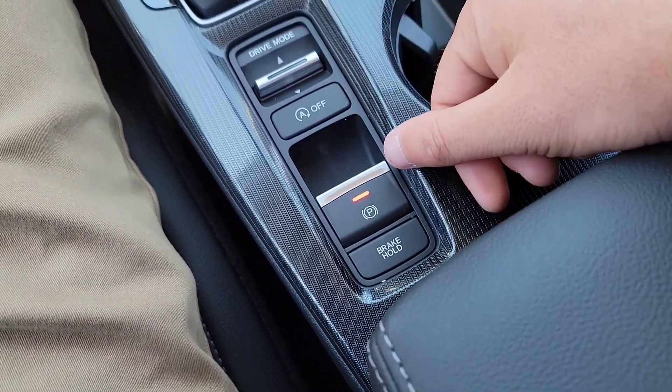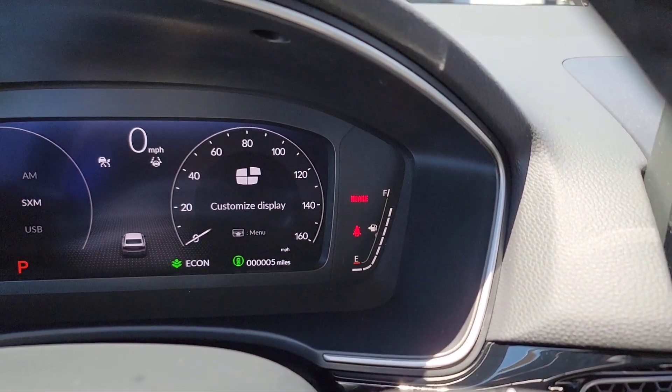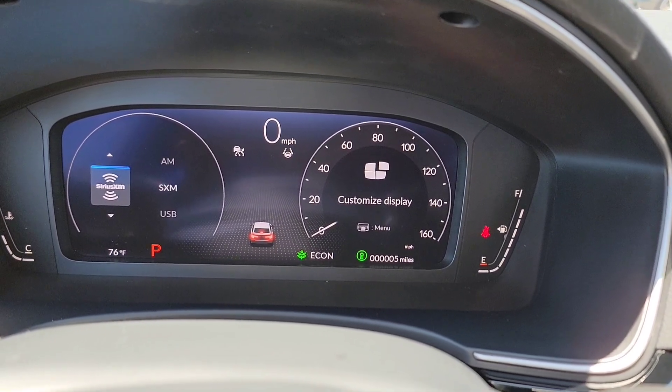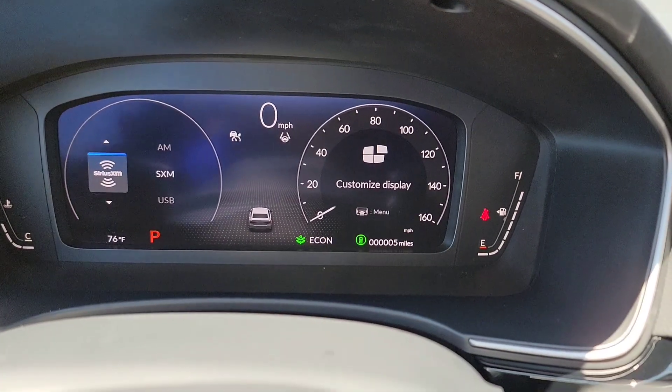You're going to have an electronic parking brake. You can see it's on right there with a red brake indicator. To release it, simply put your foot on the brake and there we go. The display shows the brake being applied — pretty cool.